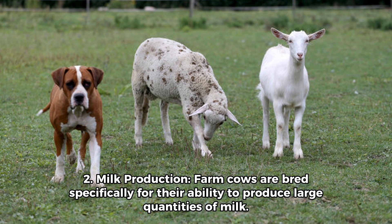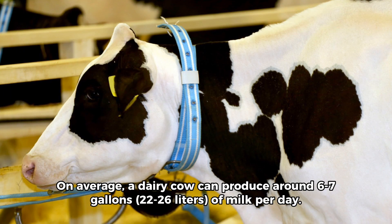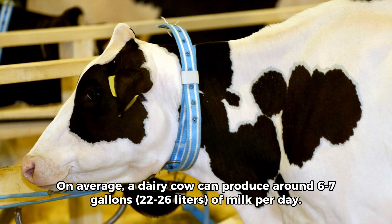2. Milk Production. Farm cows are bred specifically for their ability to produce large quantities of milk. Holsteins are the most common breed and are known for their high milk production. On average, a dairy cow can produce around 6 to 7 gallons, or 22 to 26 liters, of milk per day.